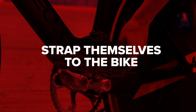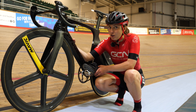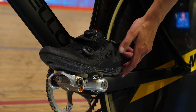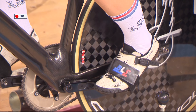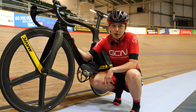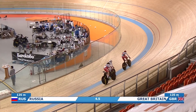Roadies might think that clipless pedals are enough to keep them secure on the bike — there's no way your foot is coming out of a pedal. For track cyclists, on the other hand, that's not enough, especially the sprinters. They put a serious amount of power and force through the pedal and there is high risk their foot could come out. They literally do strap their foot to the pedal to make sure it's not coming out. You have to put an immense amount of power through those pedals for it to come out, but these top pro track sprinters do have big power.